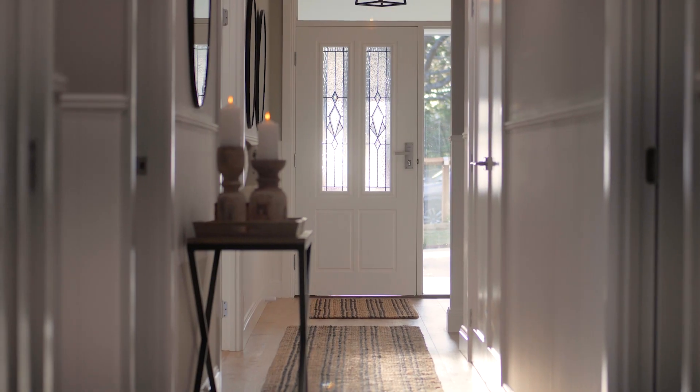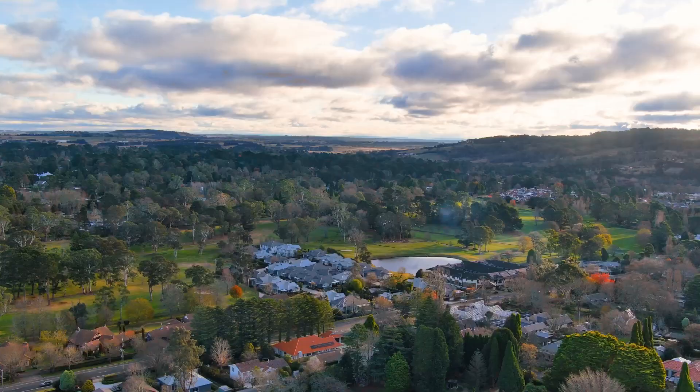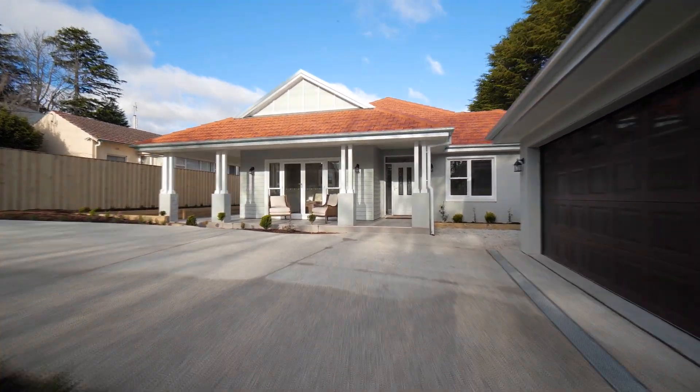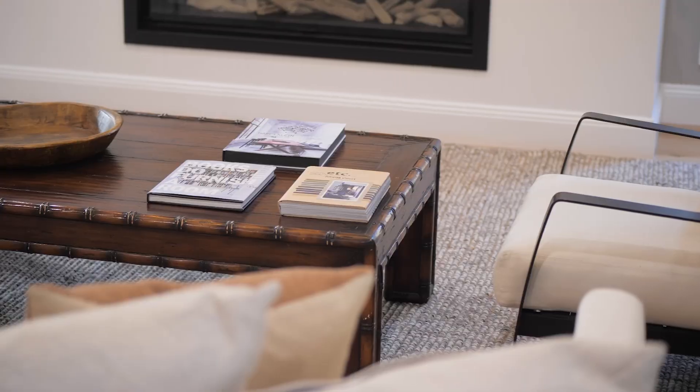Ladies and gentlemen, I'm delighted to share with you this newly built Barrington home. It's got sophisticated country styling that ensures it seamlessly blends with its surrounds and neighbouring heritage styled properties. 43 Aitken Road has been designed to deliver a considered layout with functionality top of mind, ideal for those seeking a single level home equipped with quality finishes that is in ideal proximity to the township of Barrel.